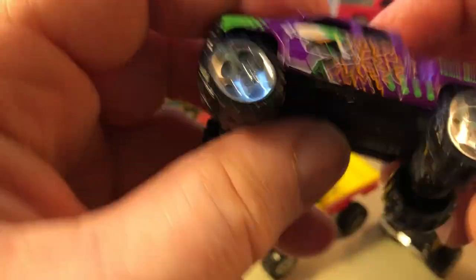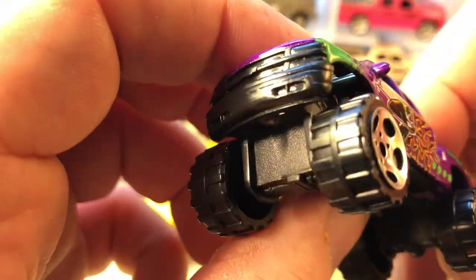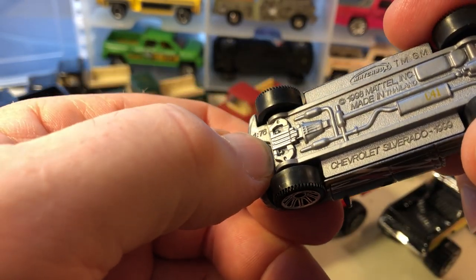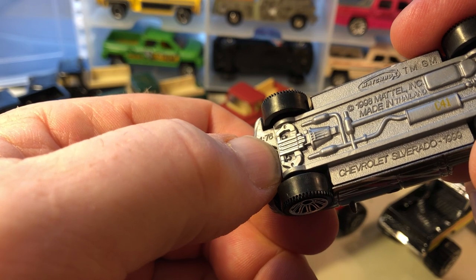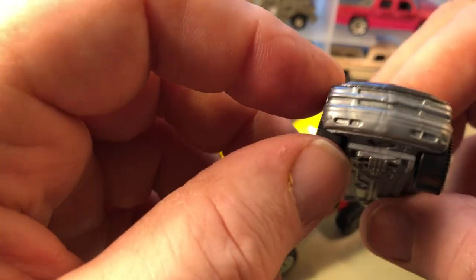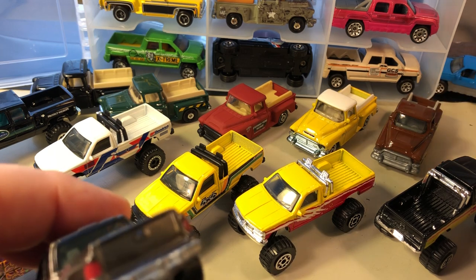Chevrolet Silverado 4x4 — they've got a skiing theme going on with a lot of this stuff. Silverado — 1999 Chevrolet Silverado, copyright date 1998. This one has a trailer hitch in the back.